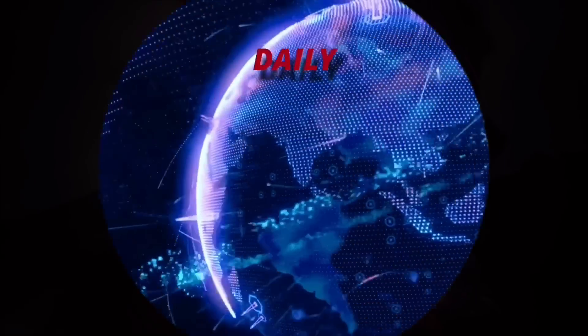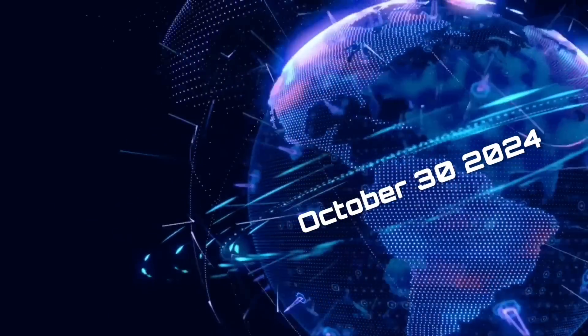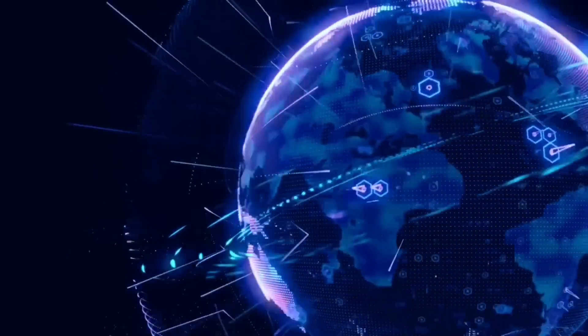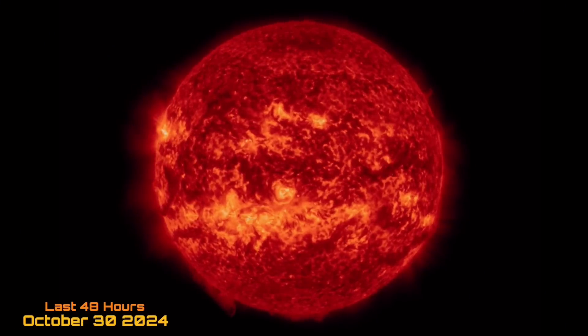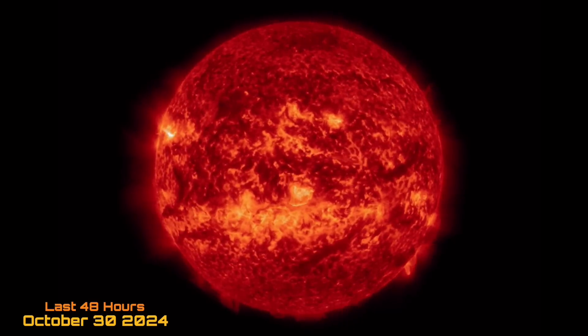Hello friends and family from around the world. This is Mike with Daily Events Worldwide, and we are on October 30th, 2024. Welcome to another surviving day on the planet and welcome to The Daily Dew — giving you your space weather update, as well as earthquakes, volcanoes, and world weather.